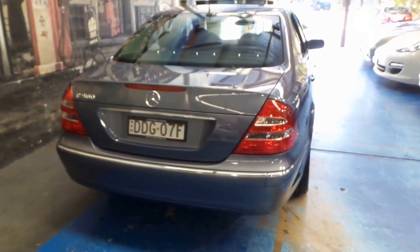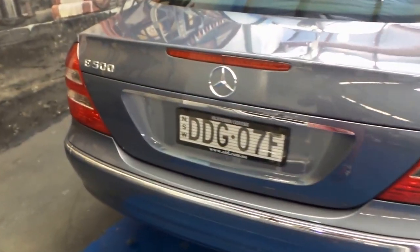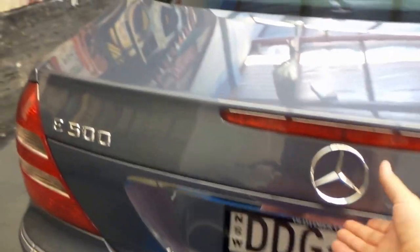The 5 litre V8 and the 5 speed automatic transmission are very reliable. Later in the series there was a 5.4 litre available along with the first of the 7 speed gearboxes, but the 5 speed is regarded as a more reliable gearbox by some mechanics.